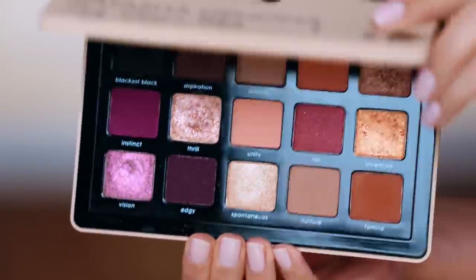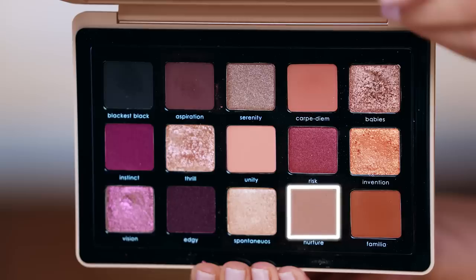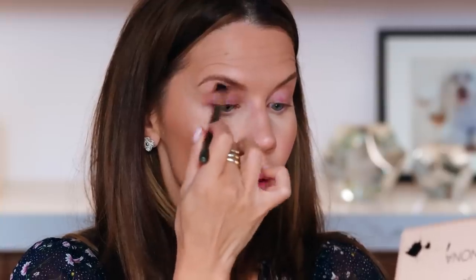Natasha Denona has a new palette that looks so beautiful. We're going to go in the crease with the shade Nurture.